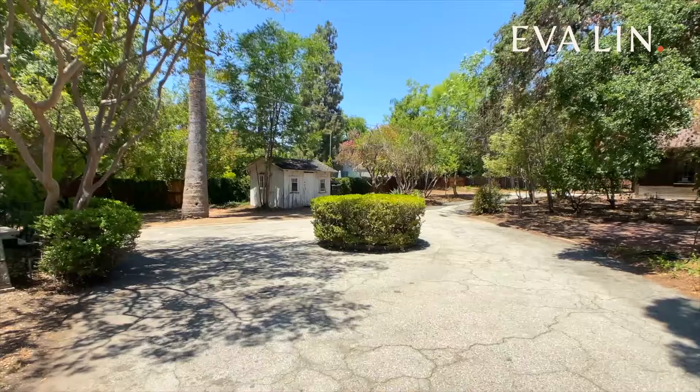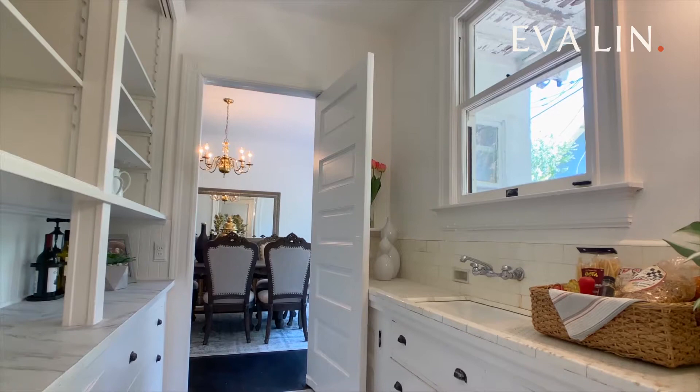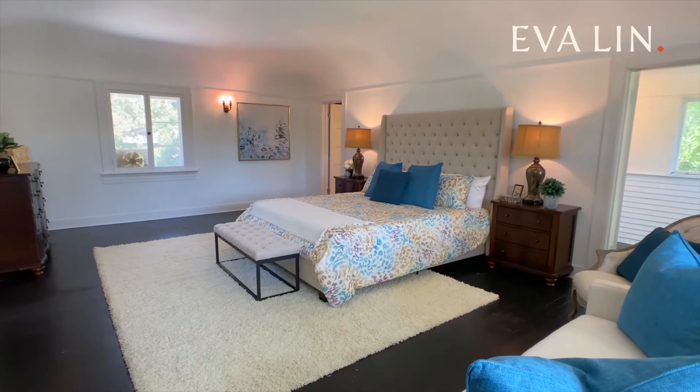A grand and stately home with historic significance, rich architectural detail, and a huge flat lot. That's just the beginning of what you'll love about my latest listing in Pasadena's exclusive Lower Arroyo Seco neighborhood. Hi, this is Eva Lane, broker owner at Lane Realty Group.